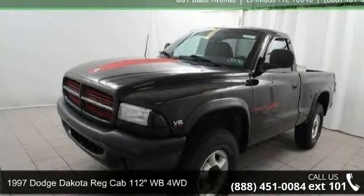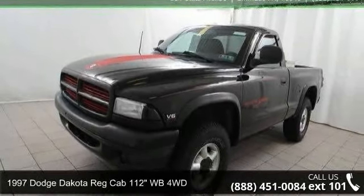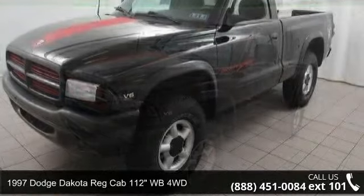Presenting the 1997 Dodge Dakota. This may be the set of wheels you've been looking for.